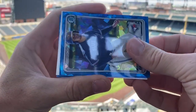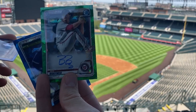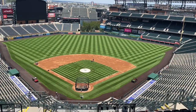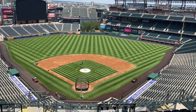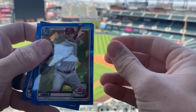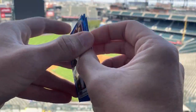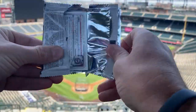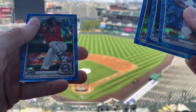Here's the auto again. Ben Bramer — green. Not bad! First Bowman green auto — not bad. Brennan Davis. Sweet. Two packs left, guys. Lodolo, Javier, another Swaggerty — awesome. Dias, Gray, and Lewis.